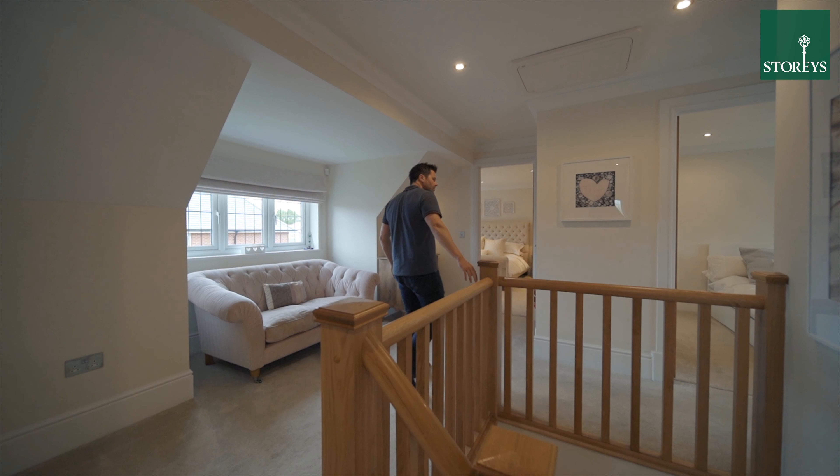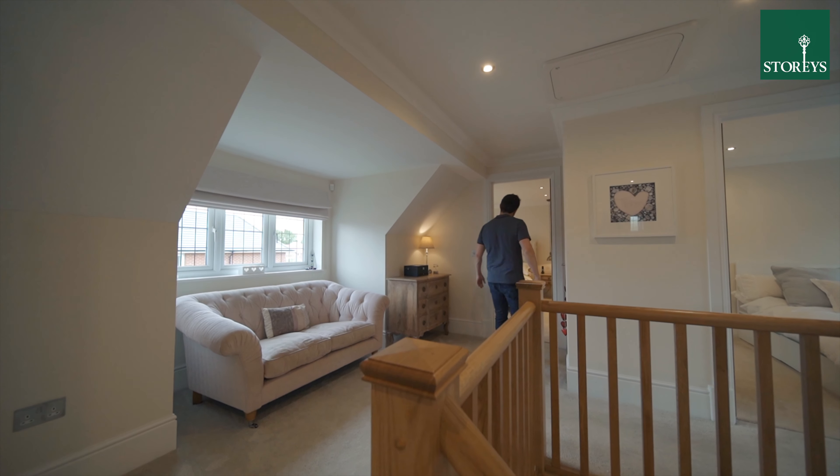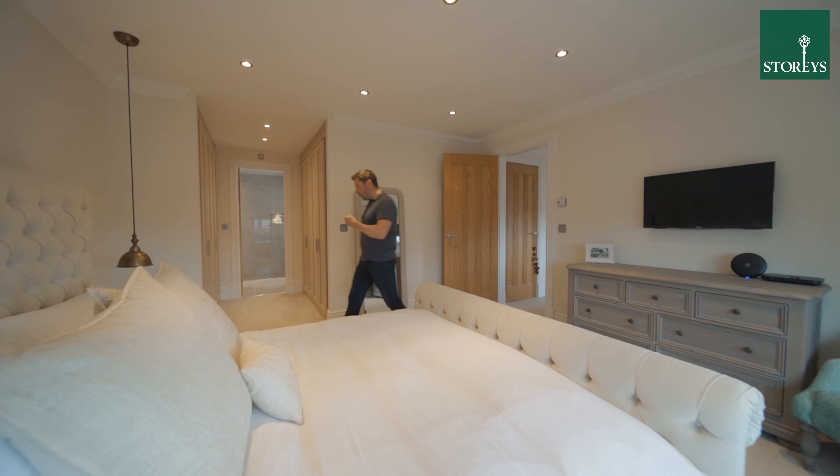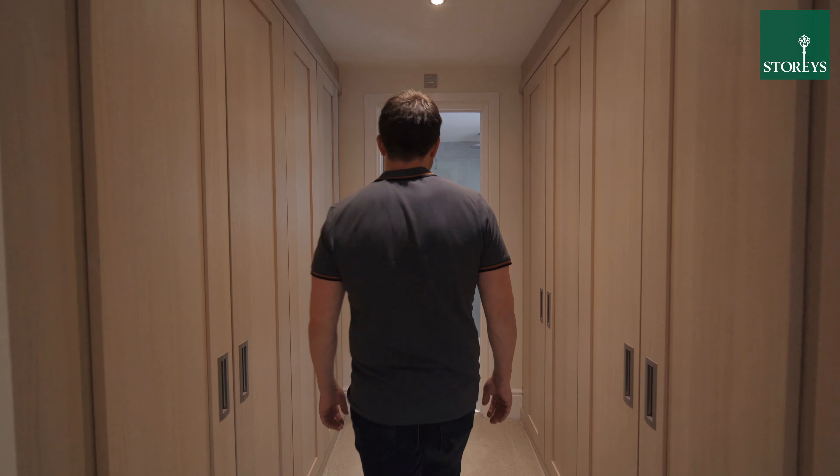This superb family home has five double bedrooms and three bathrooms, including this large master suite with walk-in wardrobe and ensuite shower room.